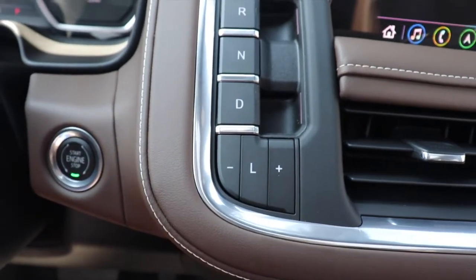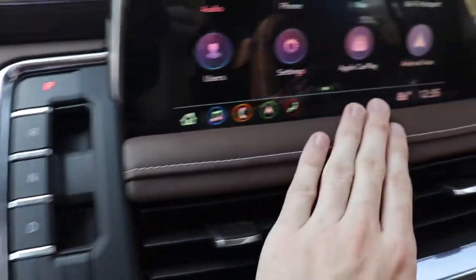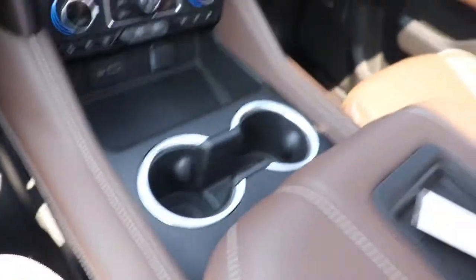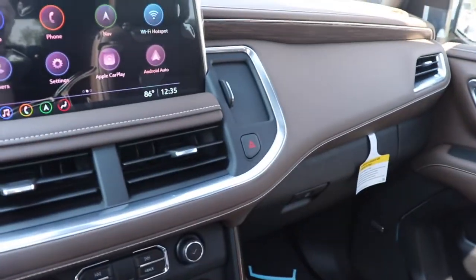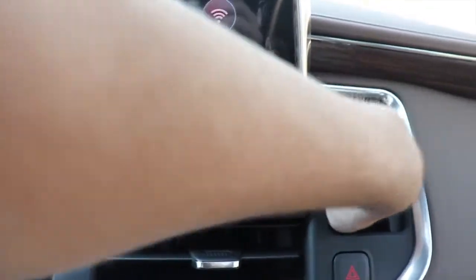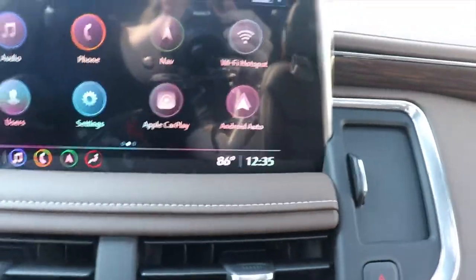This is the High Country so you get nice leather pretty much everywhere with nice stitching. The seats are very comfortable, look quite decent, and have a nice luxurious feel. The seats also say High Country. Over here is your storage — you push this silver button in and there's a nice cool storage compartment. It's a decent amount of storage there.